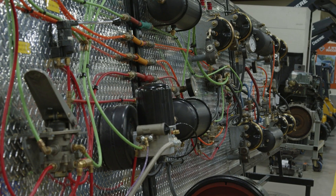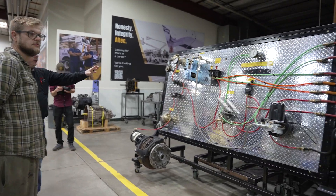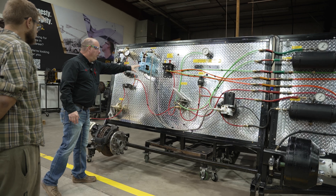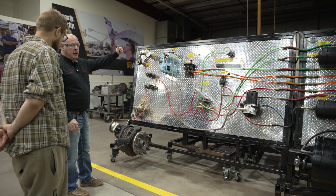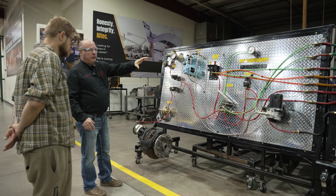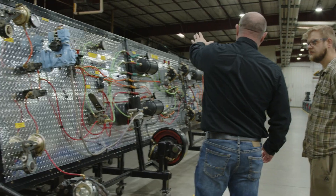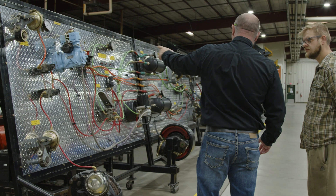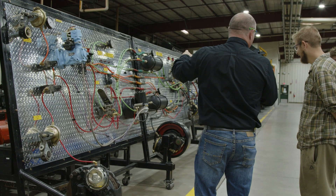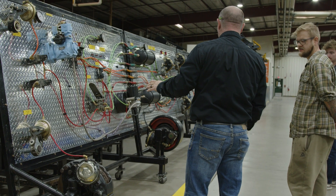This board here is a true working 121 air system. Everything on this board works, with the exception of the compressor — obviously, because we got it cut away. But we'll plumb shop air into it. It'll cut in and cut out at the right air pressure.